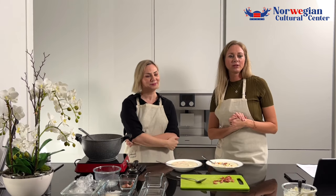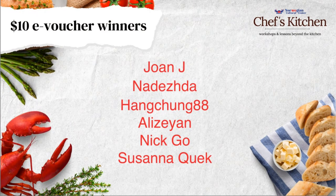I think we have some winners here. Our $10 Wow Bistro dining voucher winners are Joan Jae, Nadezsa, Hangjong88, Alizia, Nico, and Susanna Kwek. Congratulations!